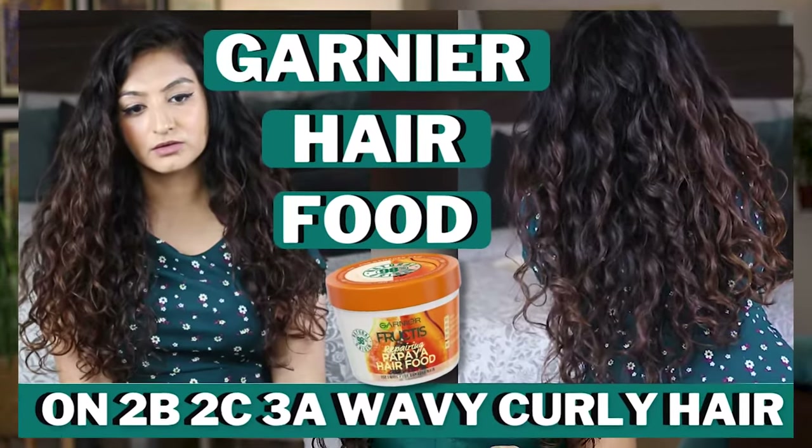When I picked up my first Garnier Hair Food, I picked up the Papaya variant because I bought it on Amazon. I saw that Amazon was offering the most discounts, and if you read all of the reviews on Amazon, you'll see that people say most of the other variants smell really artificial and the Papaya variant is the most pleasant smelling. Since fragrances really tend to trigger my migraines, I thought I'd err on the side of caution and pick up the Papaya variant.